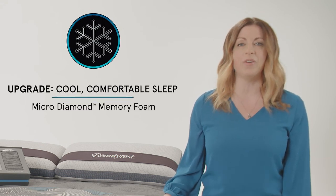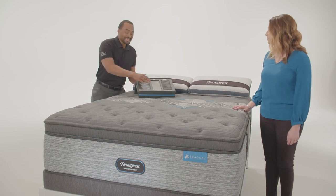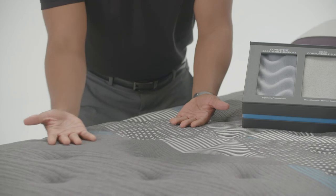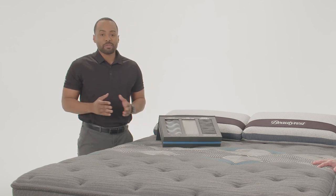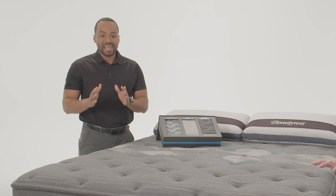Our final upgrade in the Diamond Series is cool, comfortable sleep provided by our Micro Diamond Memory Foam. Our Micro Diamond Memory Foam, along with our Infinicool Luxe technology, will truly help offer your customers a cool, comfortable night's sleep. To show customers this benefit, utilize the foam box and have them press their hand into the Micro Diamond Memory Foam. This premium foam is infused with diamond particles to help conduct heat away from the body. Remember to have them touch the cover of the mattress with the back of their hand so they can feel the cool-to-the-touch cover that's part of the Infinicool Luxe technology, along with the Dual Cool technology and RightTemp Wave Foam. The combination of Micro Diamond Memory Foam plus Infinicool Luxe technology is a compelling temperature management upgrade. That's cool, comfortable sleep.